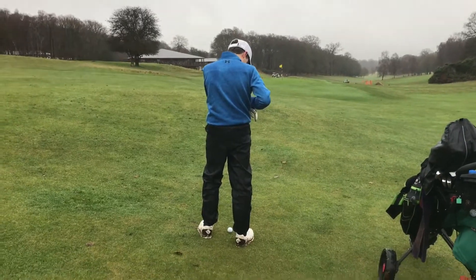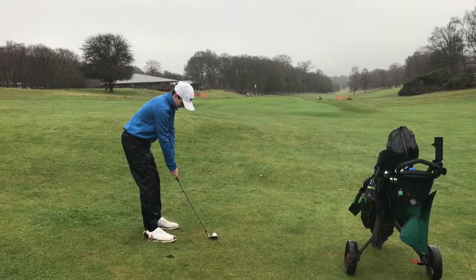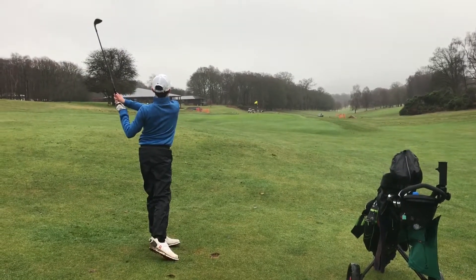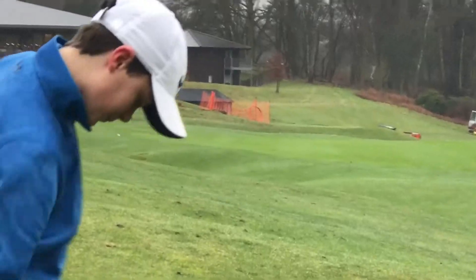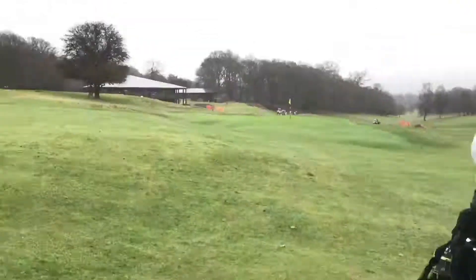All right, Charlie is 67 yards into the pin — which as you can see is right there. Oh, it's come out left, just up on the left side there — tricky chip slash putt to come.